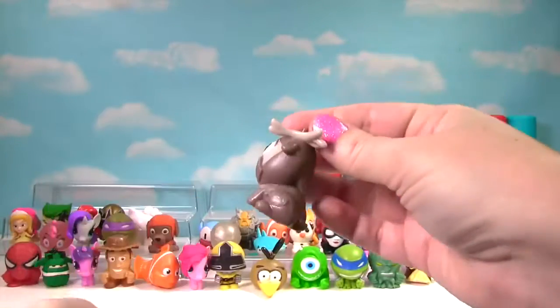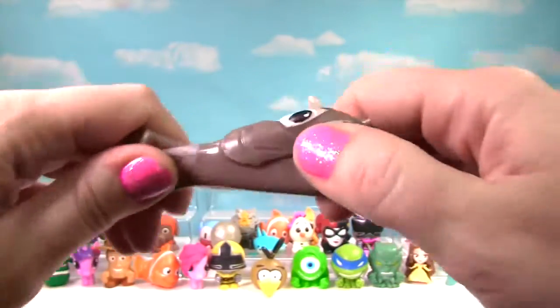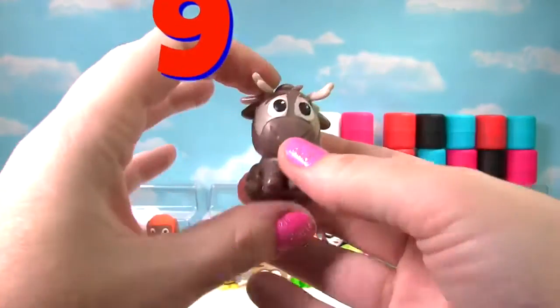It's Sven from Frozen! Let's give him a little squish and another squish. He's pretty stretchy and squishy, so he gets a 9 on the Squish Meter!